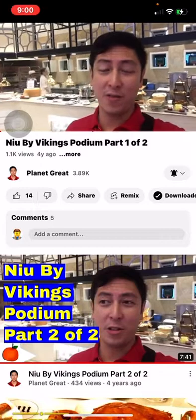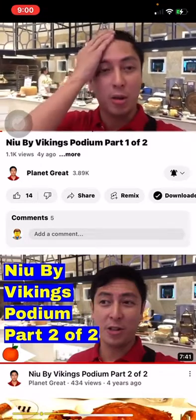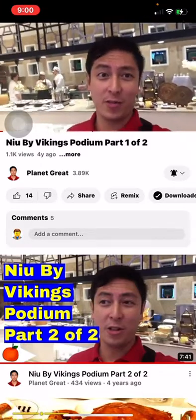So guys, I'm now here at the new ByteBite at the Podium Mall. Check out all the food they've got here. Amazing.